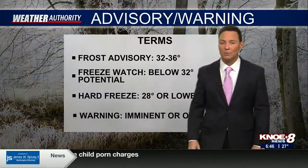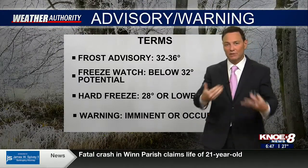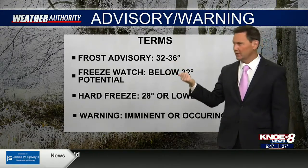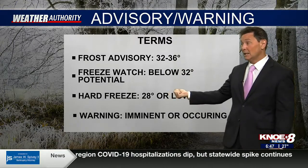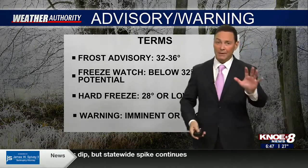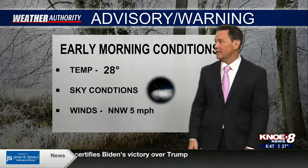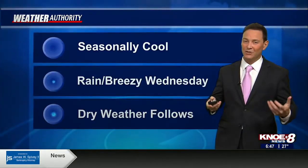There are watches, advisories, and warnings — let me give you some terms. A frost advisory is temperatures between 32 and 36 degrees. A freeze watch is potentially below 32 degrees. A hard freeze is below 28 degrees — that's kind of what we're looking at here, likely widespread. When you hear the term 'warning,' it means imminent — the percent of it happening is very high; it's imminent or it's occurring. We're at 28 degrees right now. Sky conditions are clear, the winds are light — all the ingredients are there.